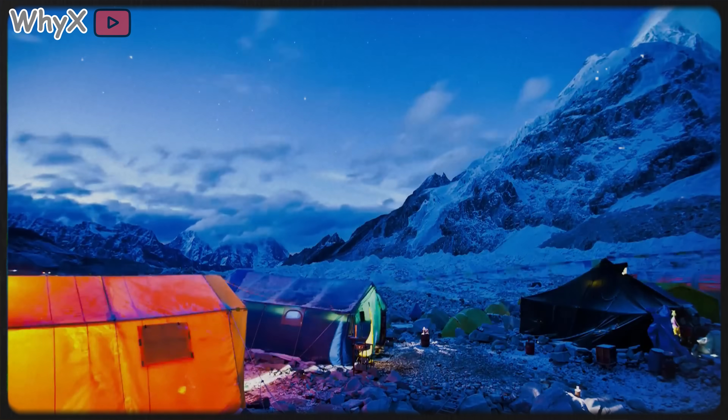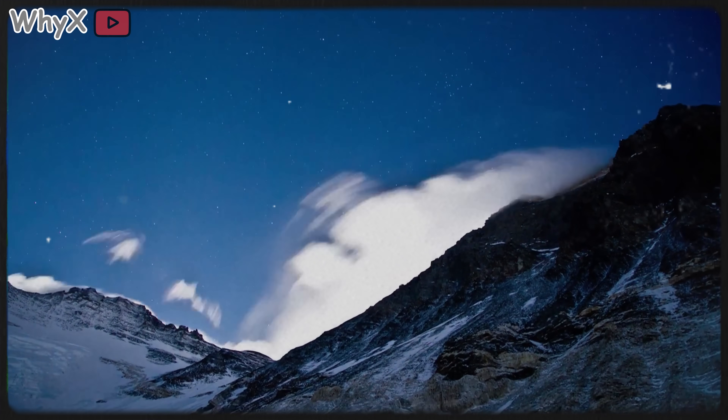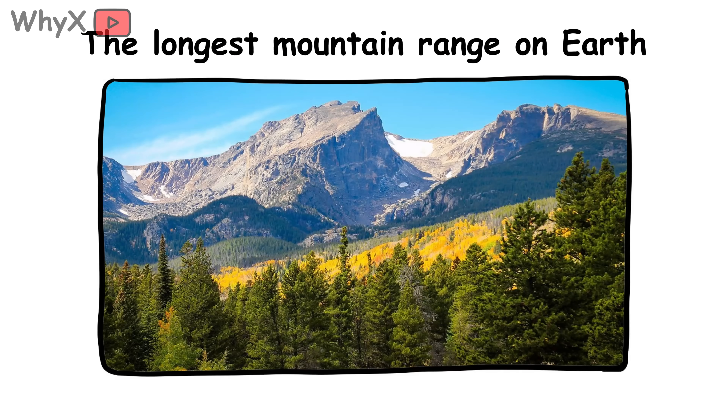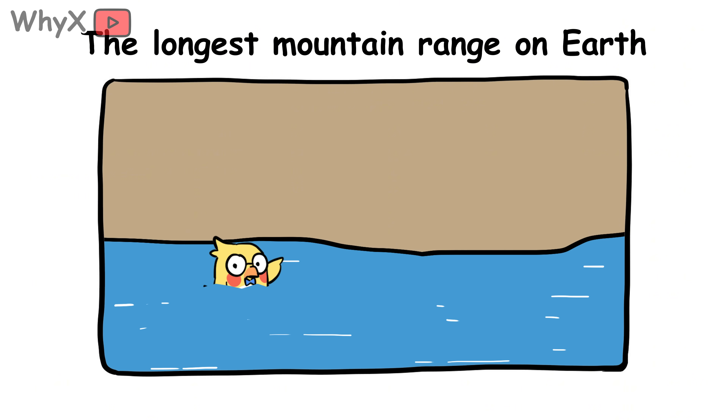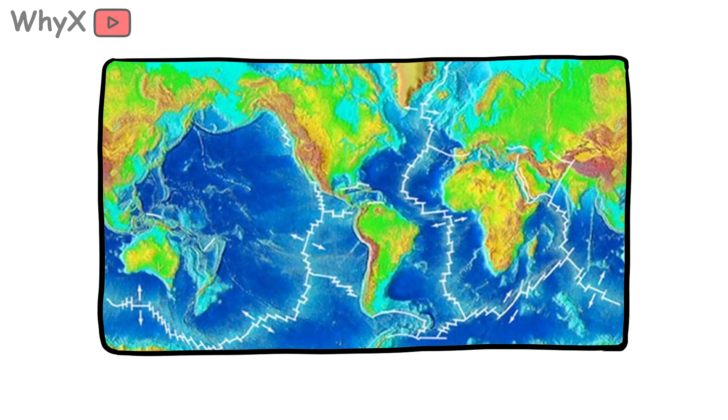So we've climbed tectonic plates, surfed lava, watched Everest grow like it's still going through its rebellious teenage phase. But now it's time to look at the mountains you can't see. Because the longest mountain range on Earth — it's not the Rockies, it's not the Himalayas, it's not even on land. It's underwater. Stretching more than 40,000 miles, the mid-ocean ridge is like a hidden zipper running along the ocean floor.